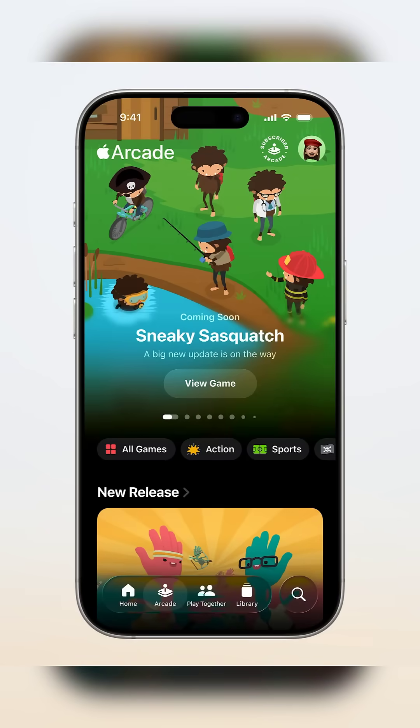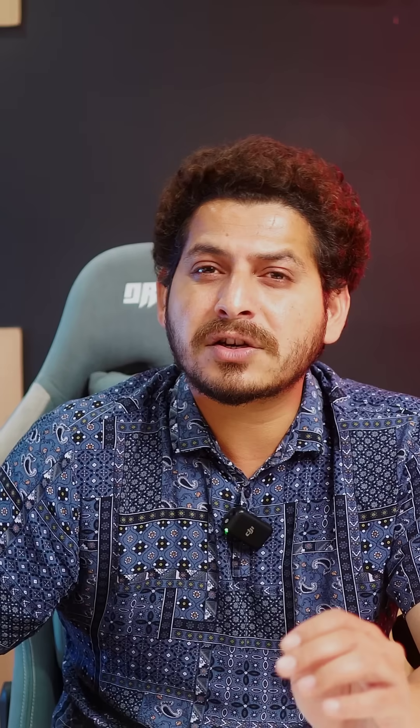Gamers, say hello to the new Game app, which tracks your scores, lets you challenge friends, and helps you discover what everyone is playing. Your arcade just got social.